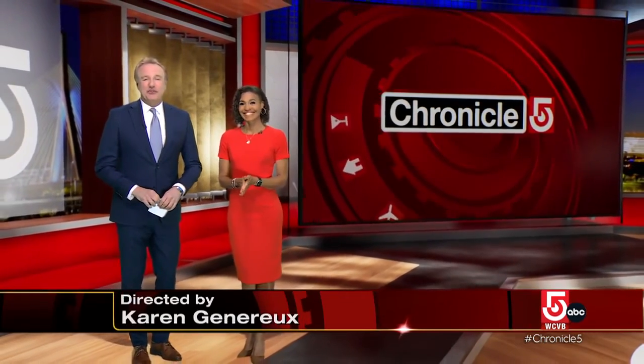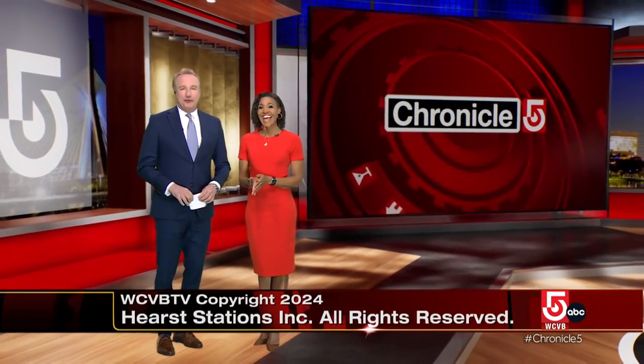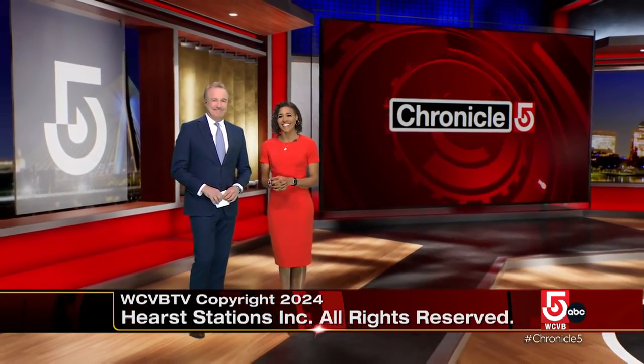That is Chronicle for tonight. Thanks so much for joining us, everyone. I'm Anthony Everett, and I'm Shayna Seymour. Have a wonderful evening — we'll see you back here tomorrow night. Good night, everyone.